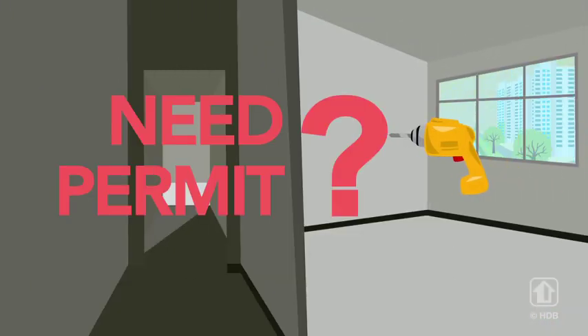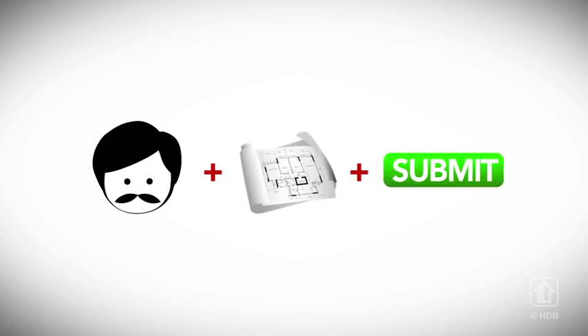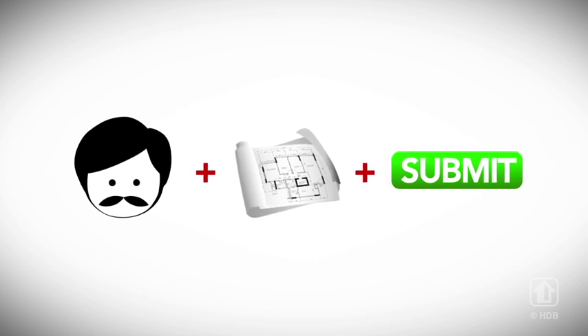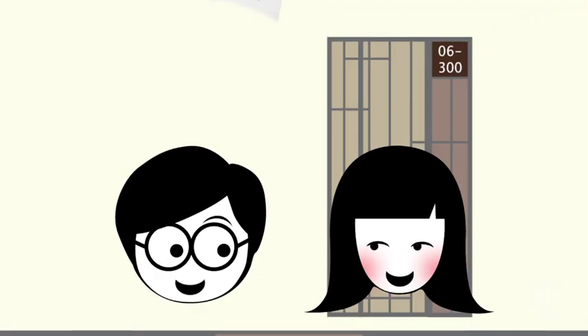Do you need a permit for certain renovations? HDB's renovation webpage has the full details, so be sure to check it out. If a renovation permit is needed, your appointed renovation contractor has to submit a floor plan showing the proposed renovation details to HDB for approval, where necessary. Once you've obtained HDB's approval,